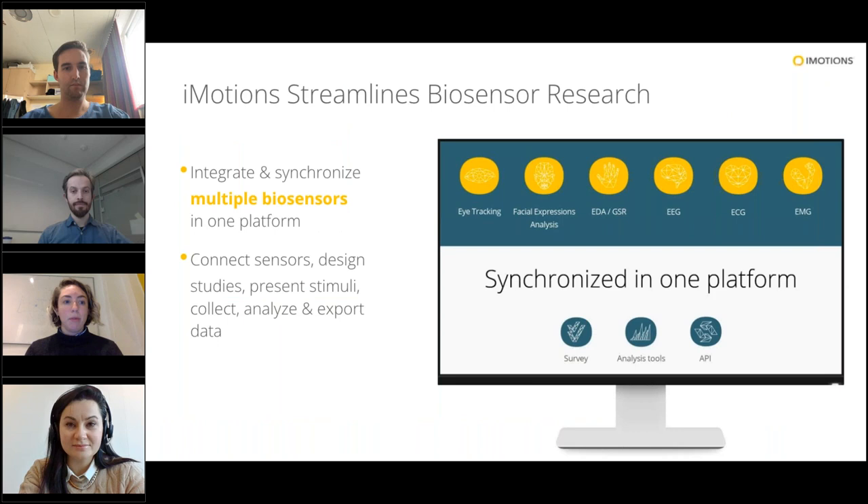What iMotions does is streamline all of that research into one platform. We can take data signals coming in through different sensors where we're tracking your physiological signals, and then we connect and synchronize them with a timestamp. We also have a ton of really great analysis and export options so that you can transform your data, bring it into your research, and get faster to your publication stage — which researchers love. We're synchronized in one platform, and we have tons of support and technical expertise on hand on our staff.